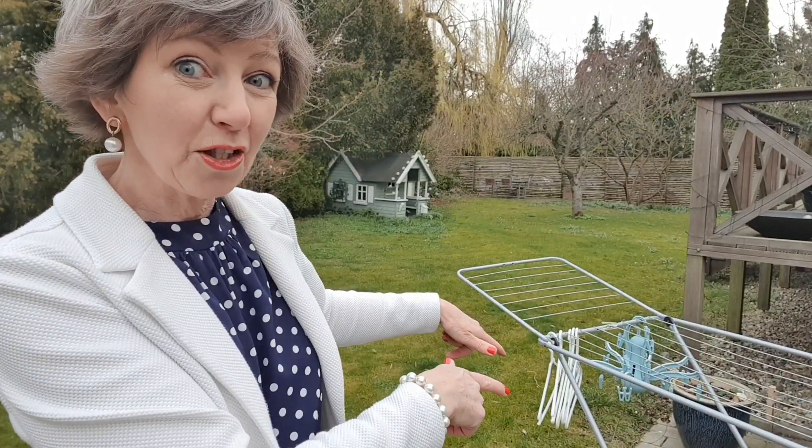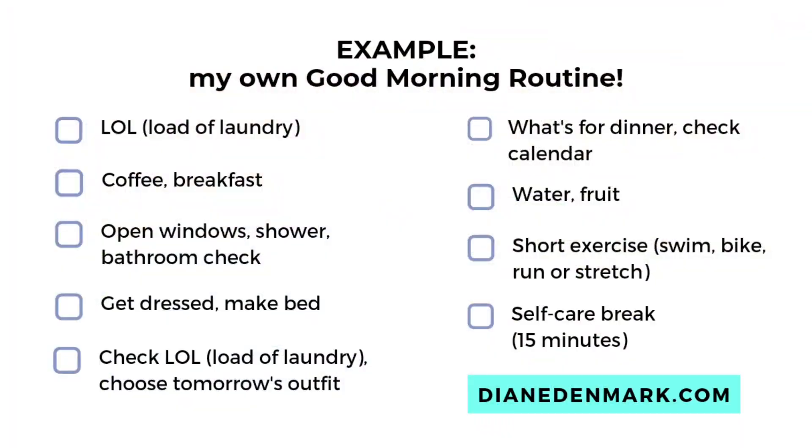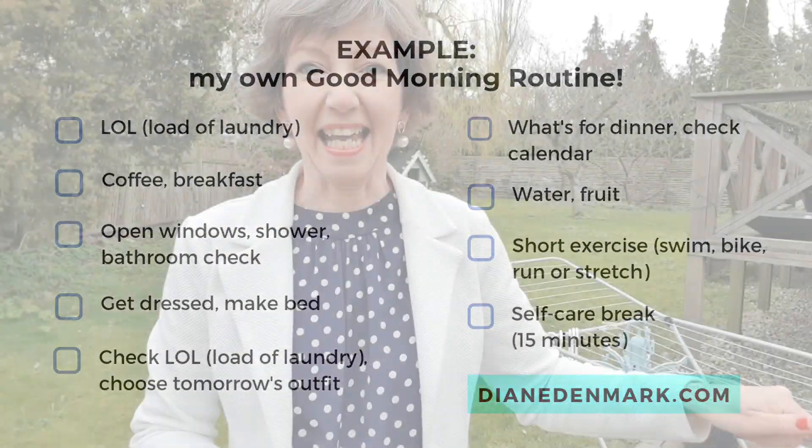Can you see that? That is sleet that we have here this morning in Copenhagen. It's meant to be a spring challenge! I've just checked the temperature — it is one degree Celsius, which is like 34°F, so I'm not hanging my washing outside today. I'll be doing that inside in the basement.